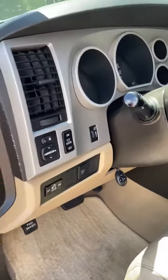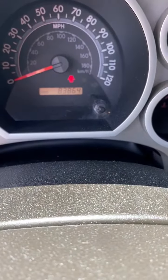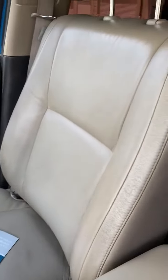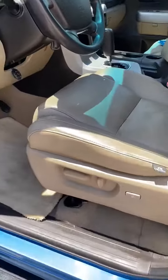The alarm is loud. 83,000 miles. There's the Carfax report, which is in all of our vehicles. The leather is in wonderful condition — power seats.